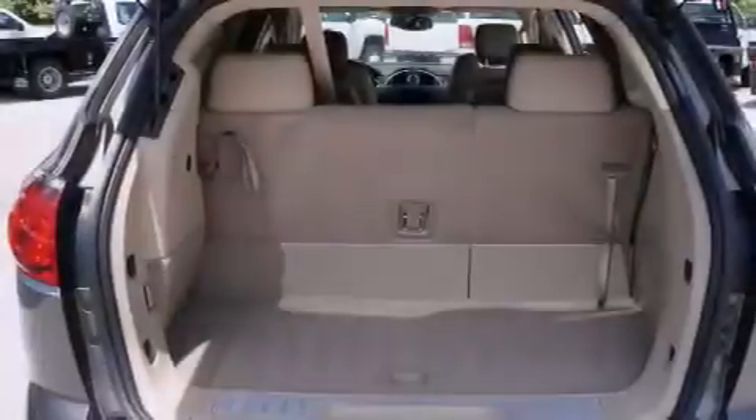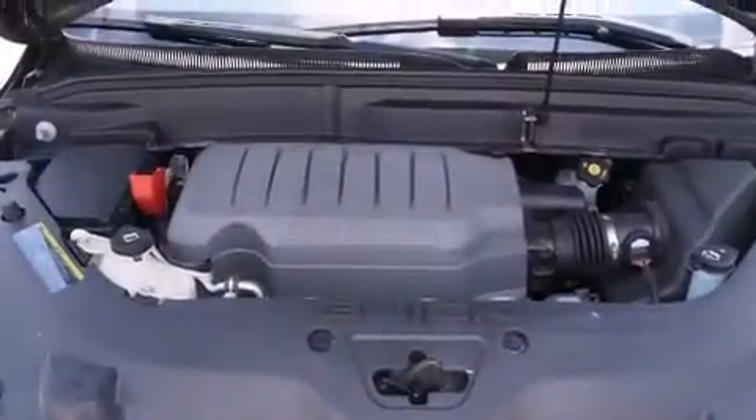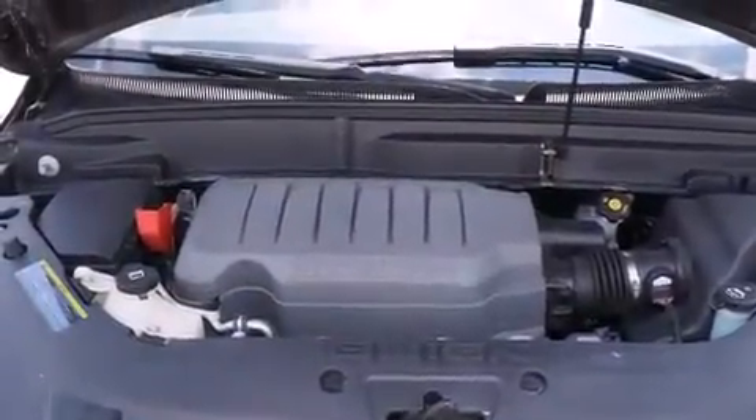Additional features include wood trim interior accents, side impact airbags, full power accessories, a HomeLink feature, a rear window defroster, and a power rear liftgate that can open and close at the push of a button.